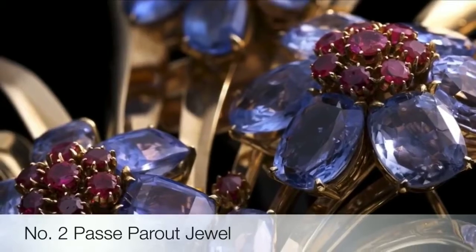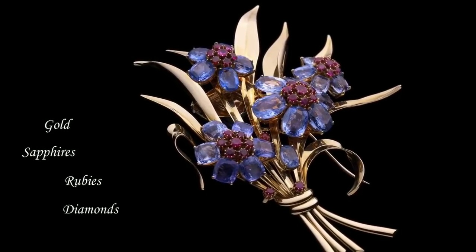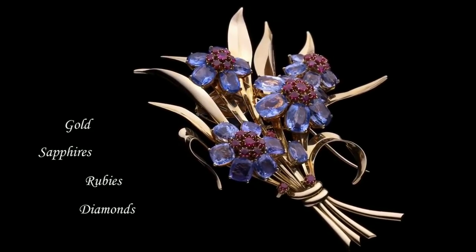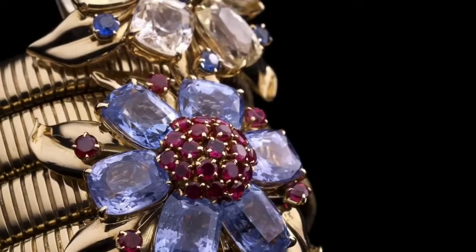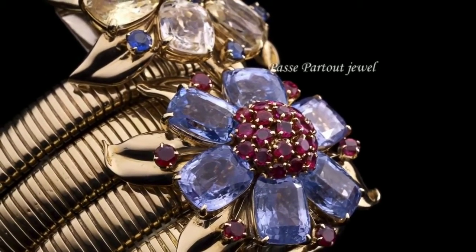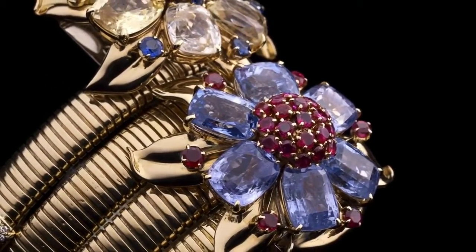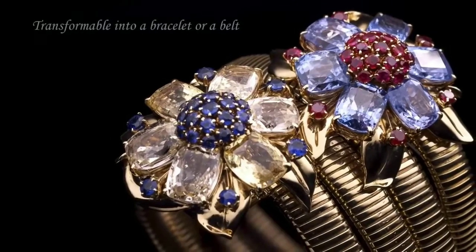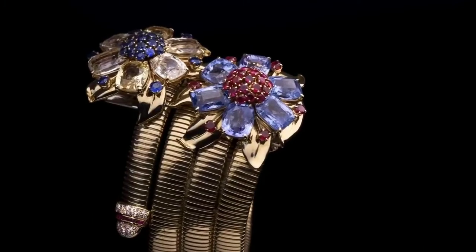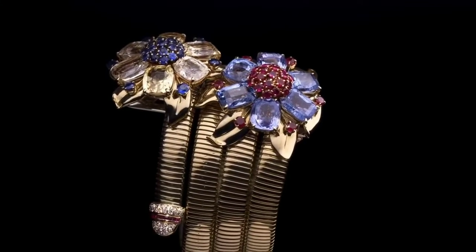Second on our list is the Passé Partout necklace. Patented in 1938, the Passé Partout is one of the first examples of the transformative pieces pioneered by Van Cleef and Arpels. Designed to adapt to its wearer's mood, it was the perfect accessory for modern women who wanted to match their jewelry to different clothes and situations. It was one of the Maison's best-known pieces throughout the late 30s and 40s.